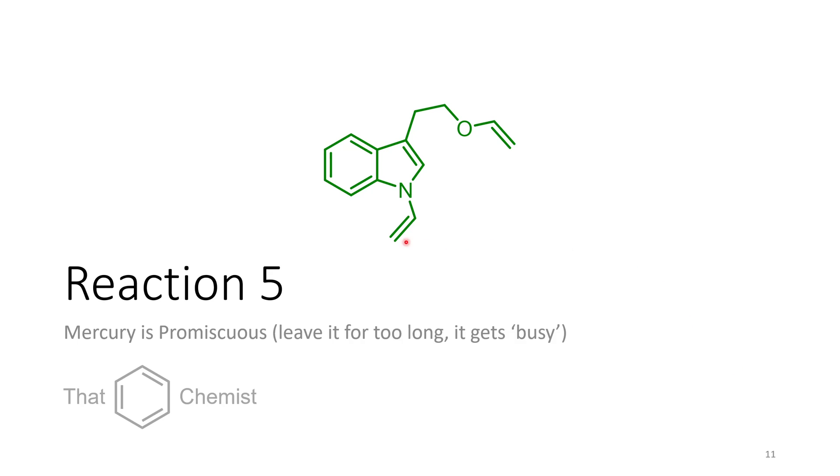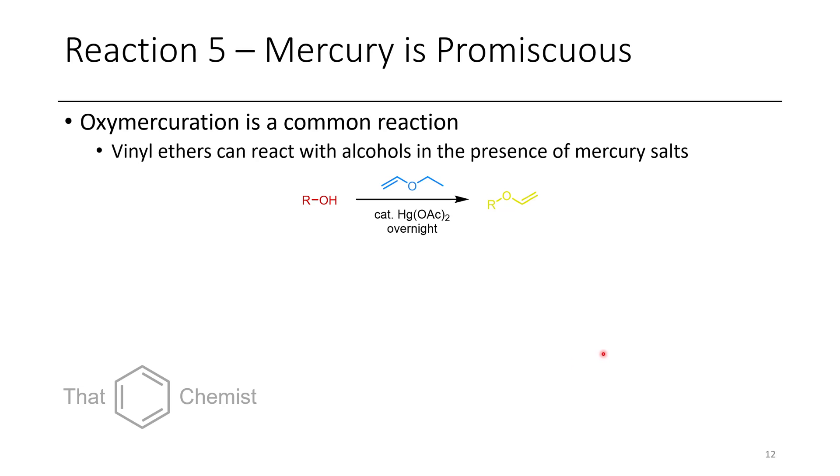In the final example, we have this weird N-vinyl species. The lesson here is that mercury is promiscuous — if you leave it for too long, it'll get busy. You can take an alcohol and ethyl vinyl ether in the presence of a mercury catalyst, and overnight you'll get a vinyl ether via formation of ethanol as a byproduct. Mercury and the alcohol add to the vinyl ether, then mercury re-eliminates, forming a mercury salt and ethanol as product.